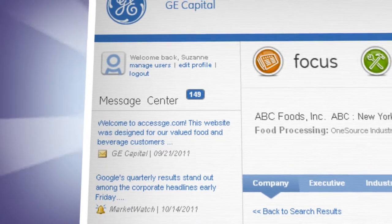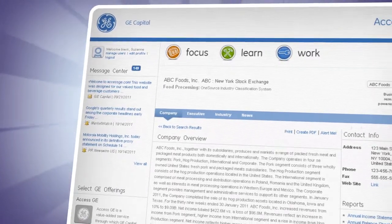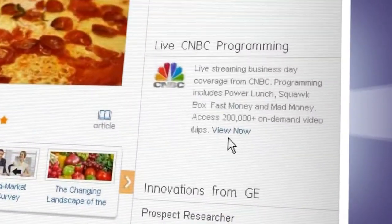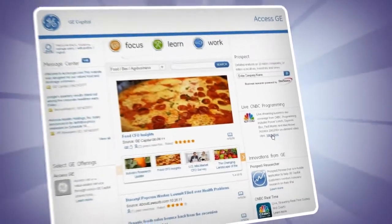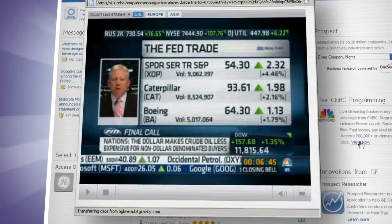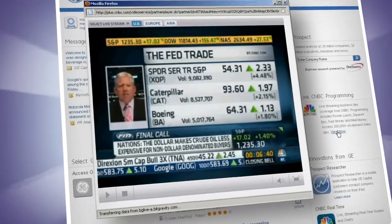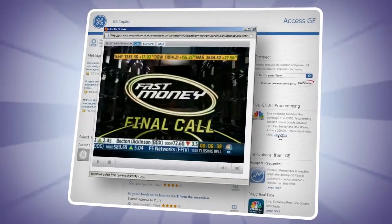Gone are the days of searching around for this critical information. It's all right here, just in time, for you. And we're also excited to provide you live streaming of CNBC programming. It's like having a TV in your office, tuned in to live market and business analysis throughout the day. It's yet another way that we bring together useful information to save you time and make the most of each business day.